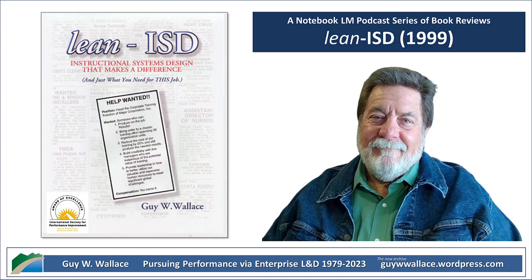We're looking at the Lean ISD book for this deep dive — we'll just call it the Lean ISD book from now on. This book basically says we can take the principles of lean manufacturing and apply them to how we design training, which is what ISD — Instructional Systems Design — is all about.